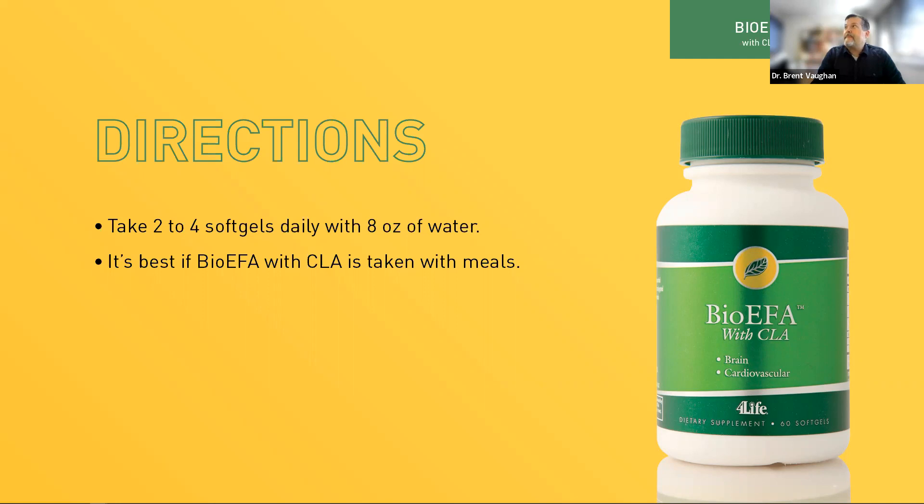Thank you, Dr. Vaughn! What a great month and what a great combination — extra bottles of Essential Fatty Acid Complex, formerly Bio EFA, paired with TF Cardio, which we'll learn more about next week. So stay tuned. Take advantage of these products and if you know people who could benefit, send them your shop link and give them the opportunity to order these great products at a great price. Thanks Dr. Vaughn — see you all tomorrow on our business training and next week!